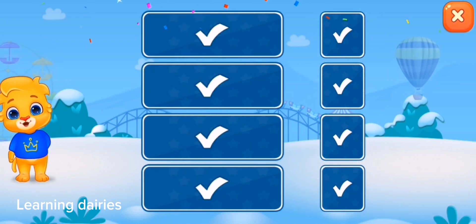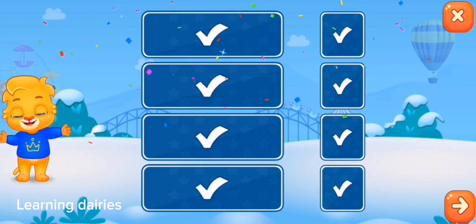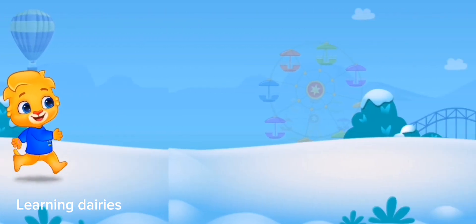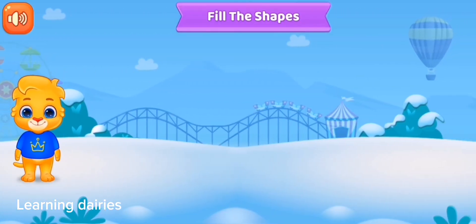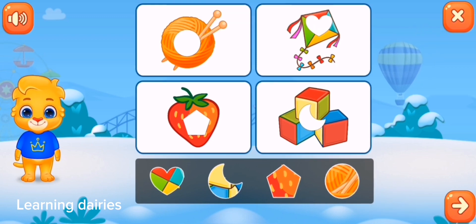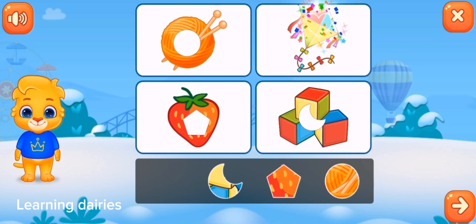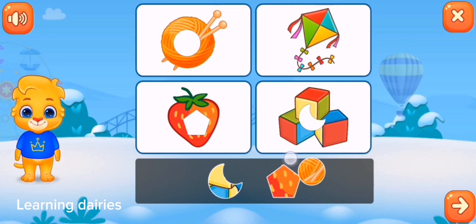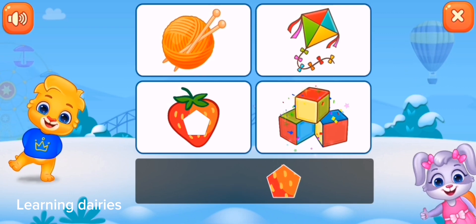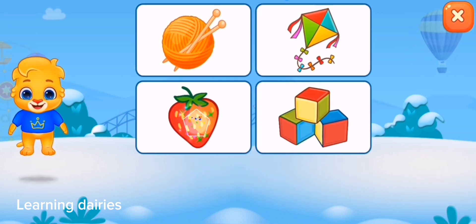Woohoo! Fill the shapes. Fill the shapes. That was awesome! Woohoo!